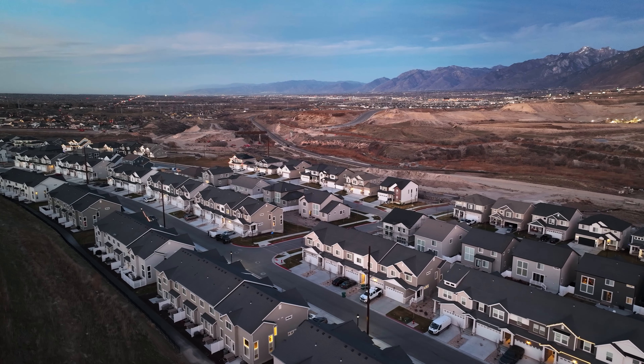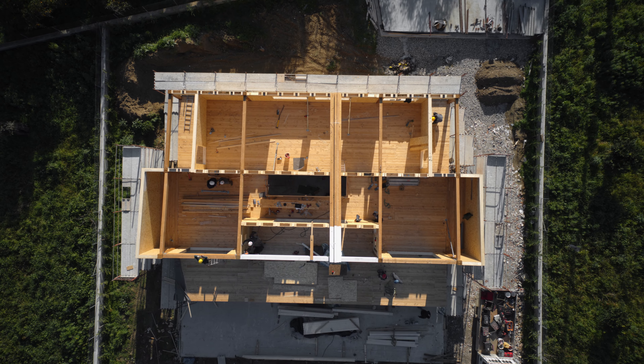I'm helping clients right now make the move to Utah from all over the country and even Canada and Brazil. As I do this, working with these people — everybody that I'm meeting with in my office, as well as going out and looking at homes together — they're all curious: should I look at the existing inventory or should I really focus on new construction?